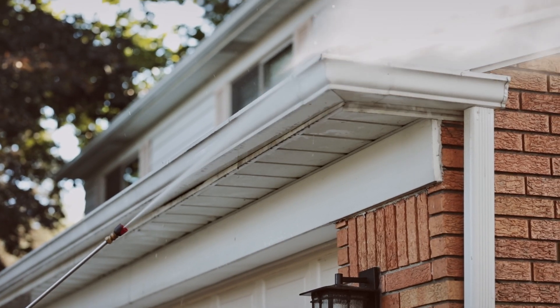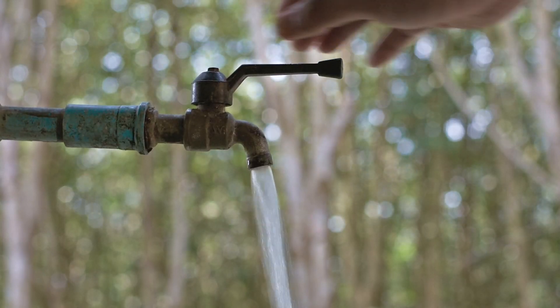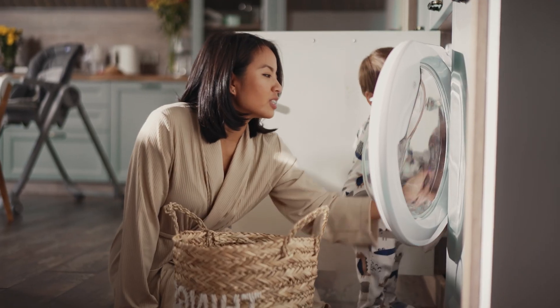With these pumps you can start reducing potable water usage, begin optimising consumption and save money on your water bill. Energy efficiency, creating a more eco-friendly living space.